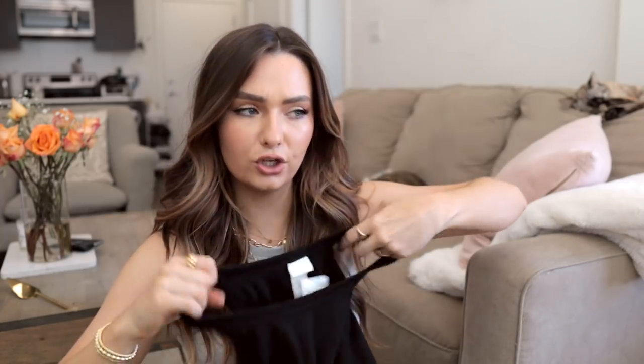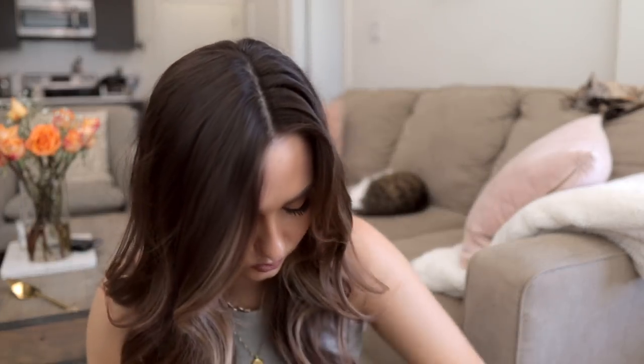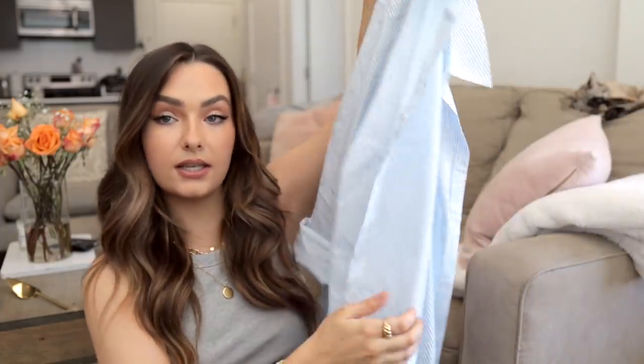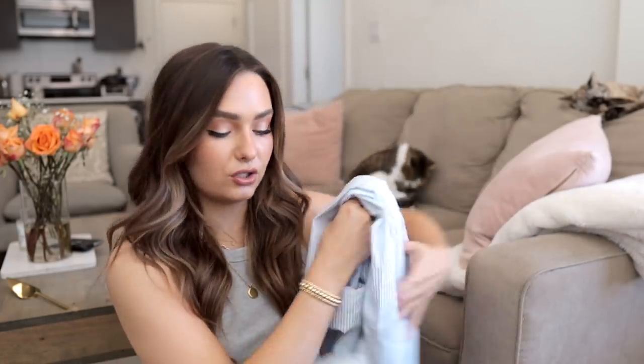I also picked up this same tank top in black. I believe these were 10 bucks, but they are such good quality — very thick and super long. So if you don't like a cropped shirt, this is definitely a good option — just nice basics for the summer. And I'm wanting an oversized button down with a pinstripe, and this one's really nice and blue. I think it was 20 bucks. I got it in an extra extra large because the medium was really tight. I thought it would look good over bathing suits and even with light wash denim — I thought it would be cute.